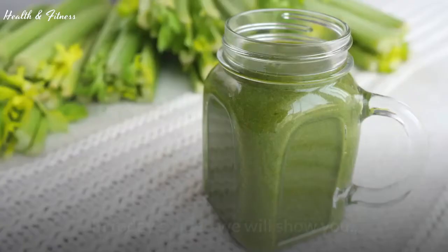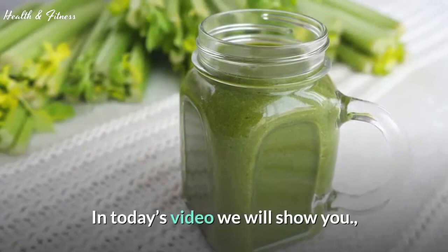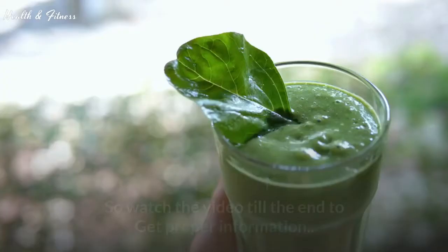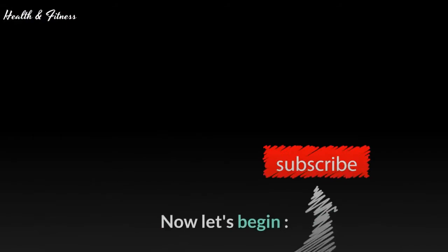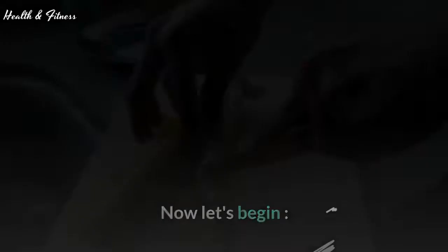Welcome to Health and Fitness. In today's video we will show you the incredible benefits of celery juice, so watch the video till the end to get proper information. Celery juice is made by blending and straining celery.